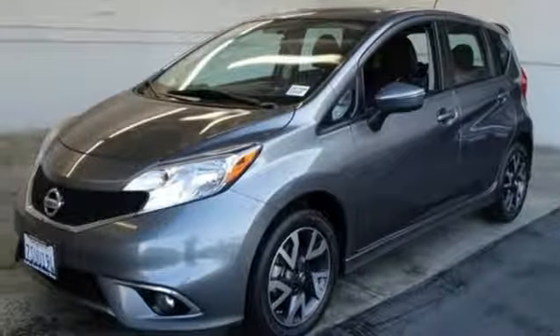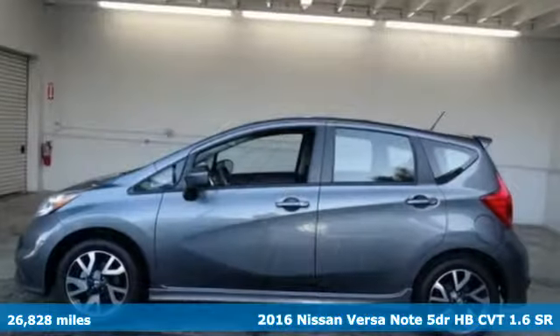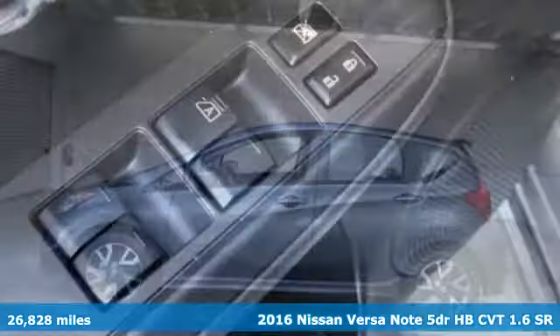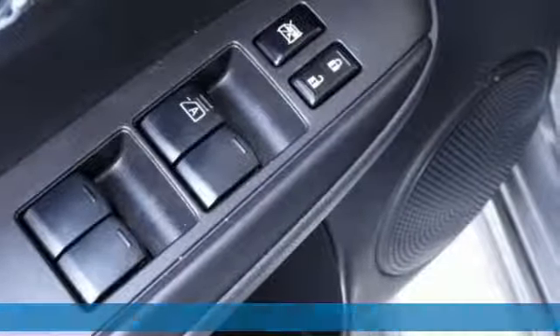Here's a 2016 Nissan Versa Note. Innovation. Excitement. Nissan. It comes with features you need, and better yet, want.